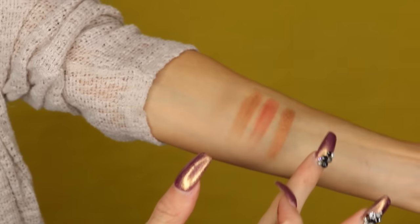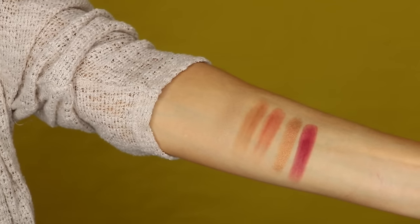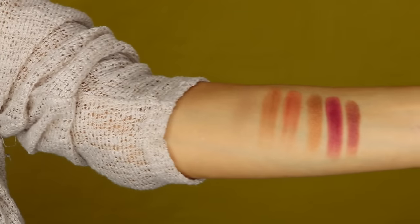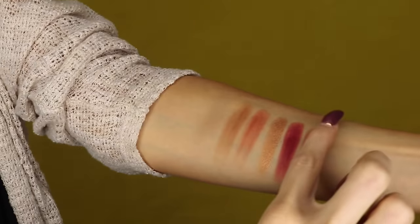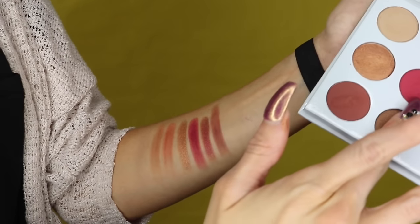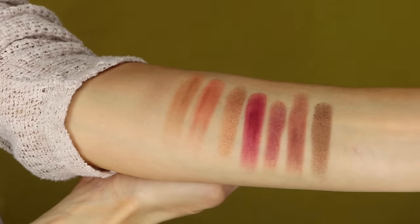Look at that — the actual Burgundy color. Look at how pigmented that is — beautiful! Next is Dubai. Beautiful. Now we're moving on to Brick — it's like a deep burgundy color. Then LA — look at that brown, look at that! And the last one but not least is Almond.